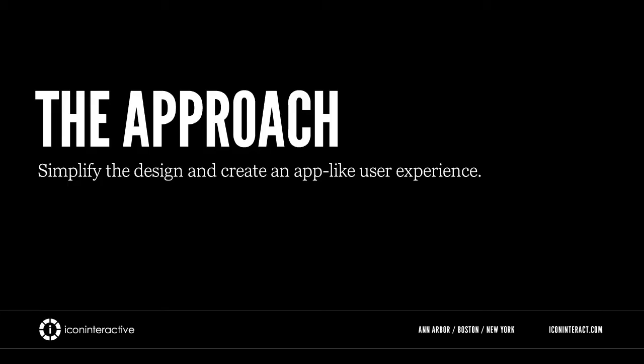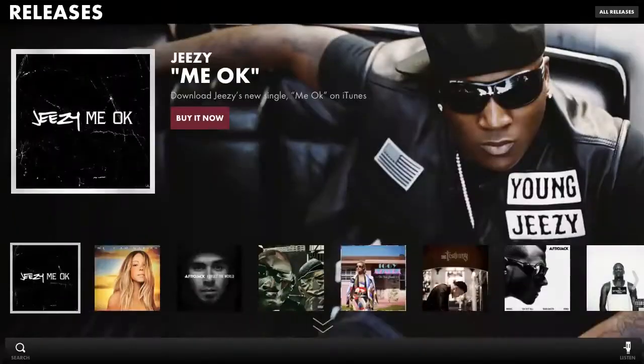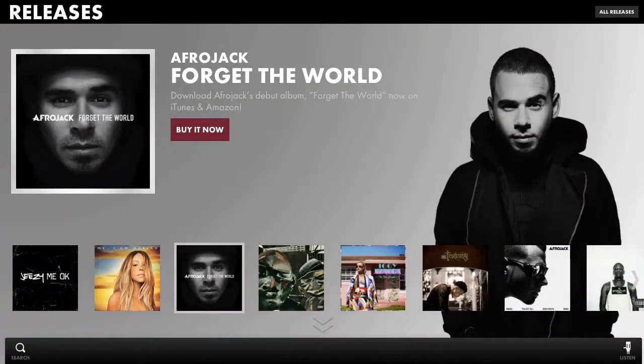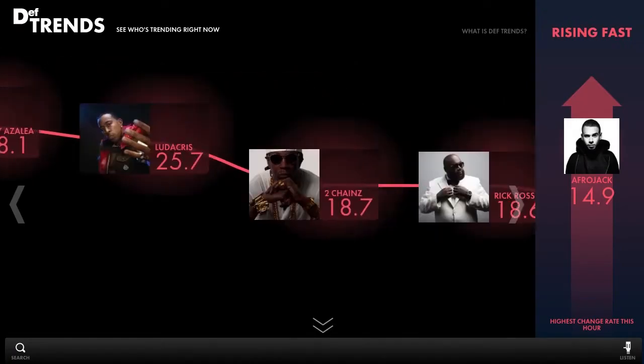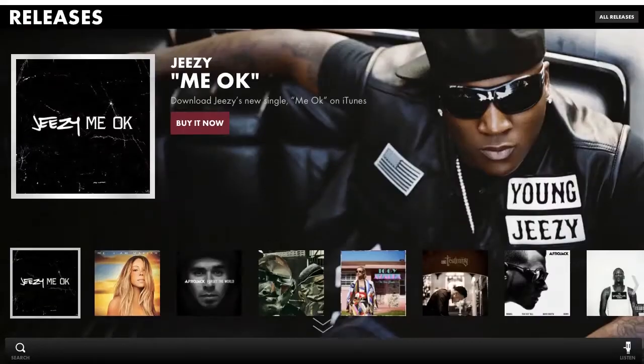When we first started brainstorming for the site and what we wanted, that kind of led us to ask ourselves what would the Def Jam app be. We really wanted the user interface to feel like an app. We wanted the user to feel like the site was very flowy and the user can use their cursor keys to kind of surf around the website in a very quick and fun way.